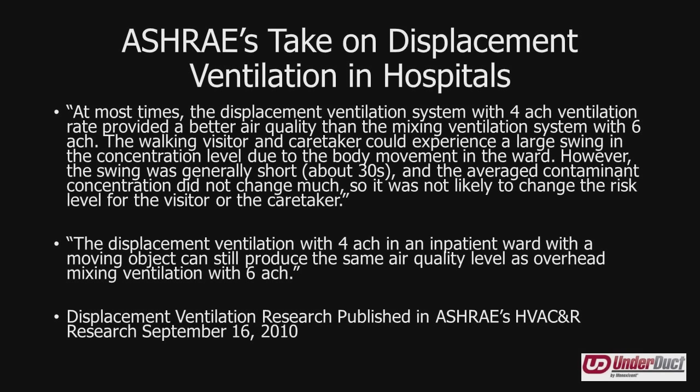ASHRAE has also looked at hospitals using this technique. The basic concept is that displacement ventilation has become more and more popular, and it is likely to grow more and more, especially in large buildings.